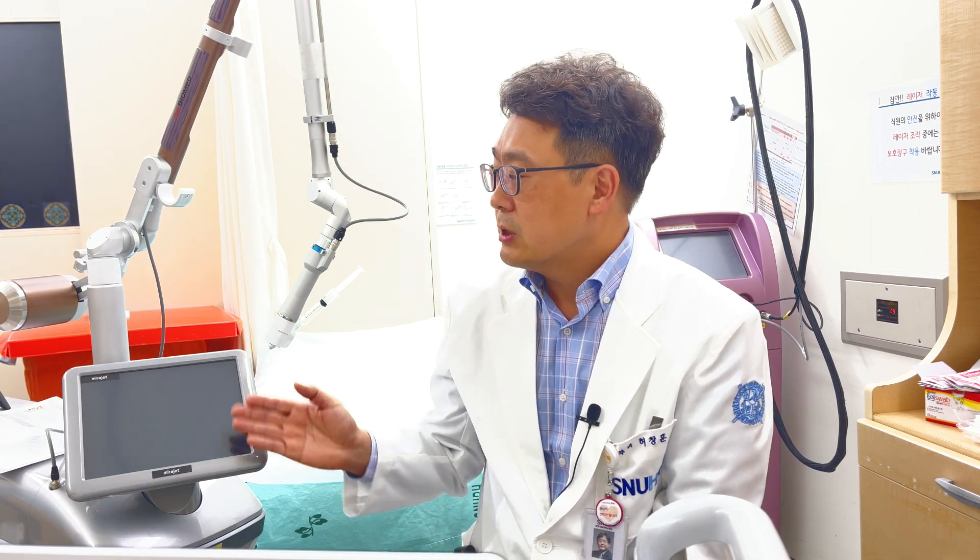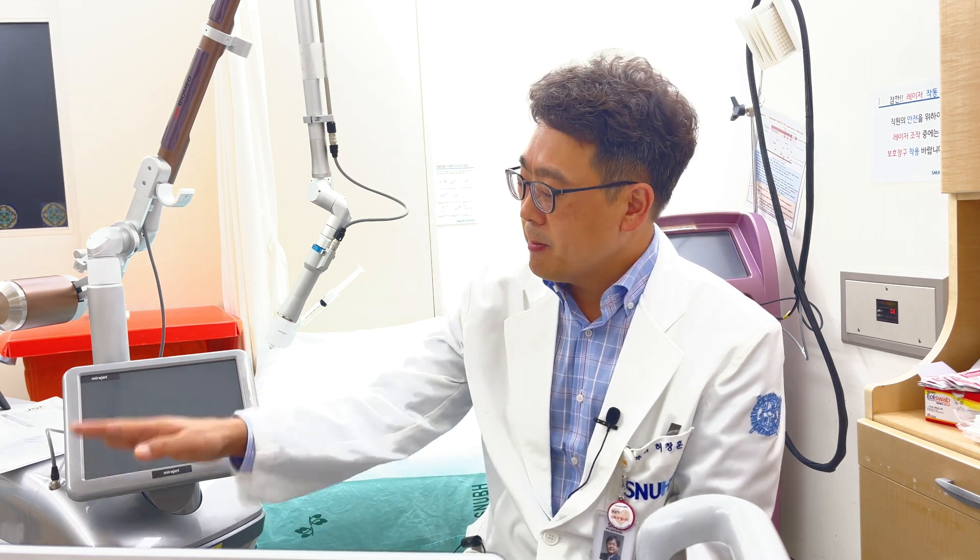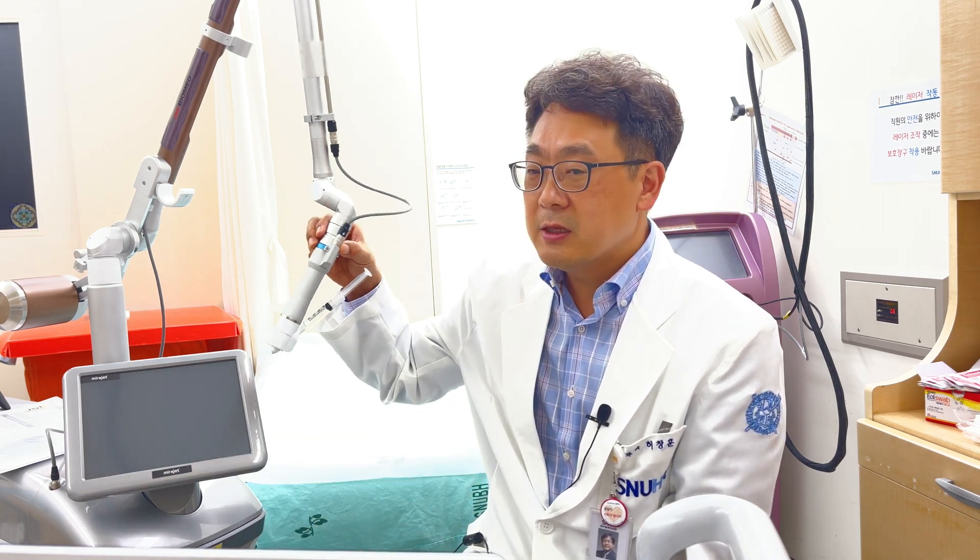Today I would like to show you what this device is and how it is made. This device comprises a main body and a handpiece. The system includes the main body of the laser and this handpiece.